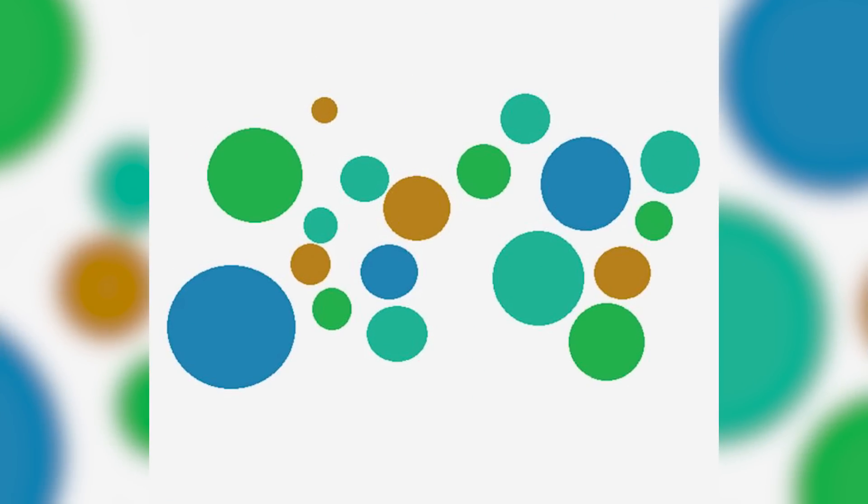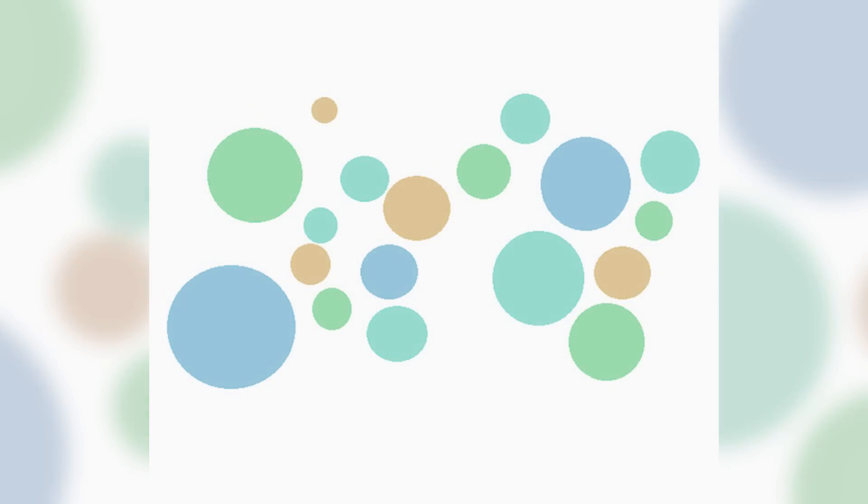Take a look here and answer: how many green circles are you able to see? This is super hard and it's confused so many people. Take a look and comment down below how many green circles you are able to see.